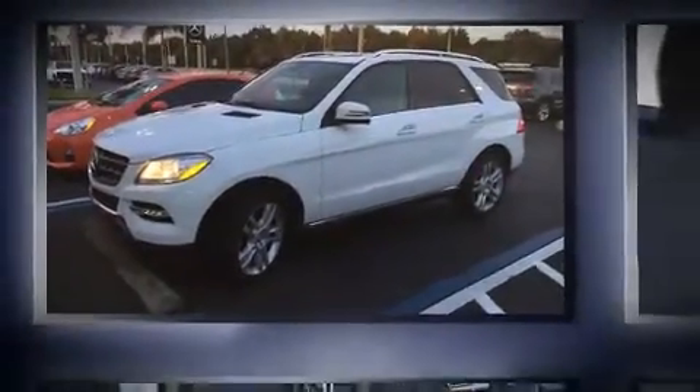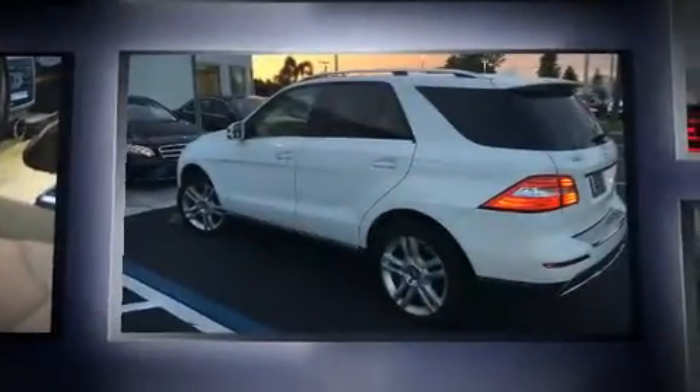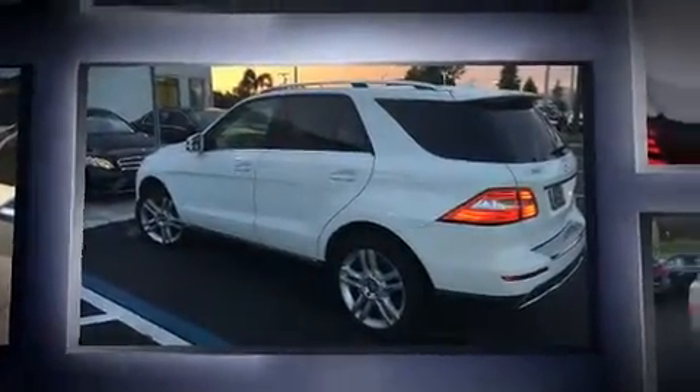Introducing the 2014 Mercedes-Benz M-Class. With less than 30,000 miles on the odometer, this four-door sport utility vehicle prioritizes comfort, safety, and convenience.